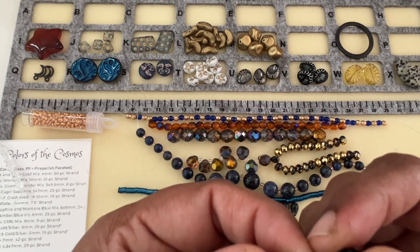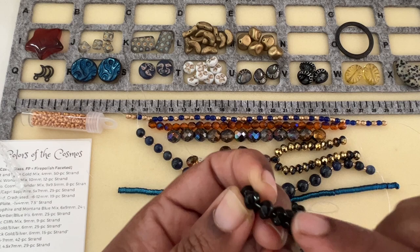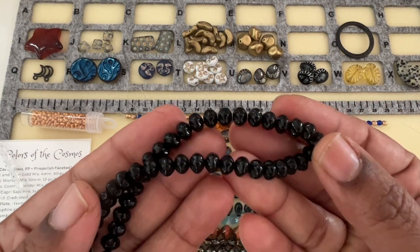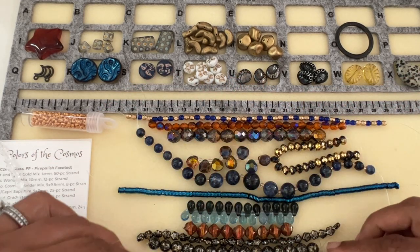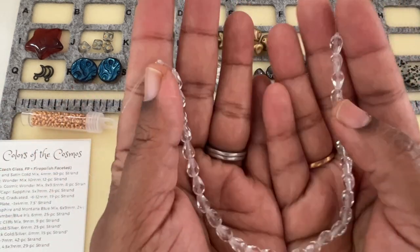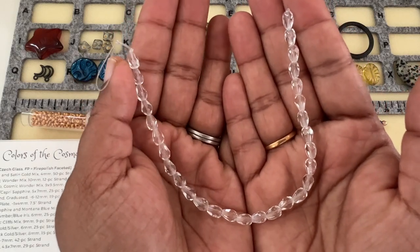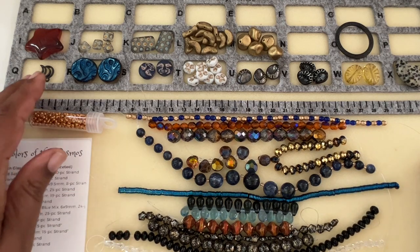This roundel has a different thing to it — there's an indentation on the top and bottom, so it's very different from our regular roundel. Then last but not least we have Czech Glass Clear Crystal Drop, 4.5 by 7 millimeter, 25-piece strand, top-drilled.